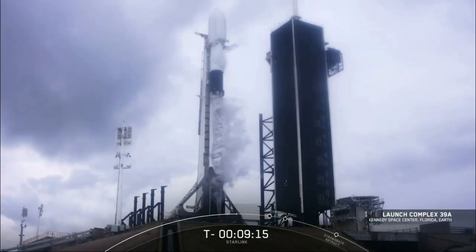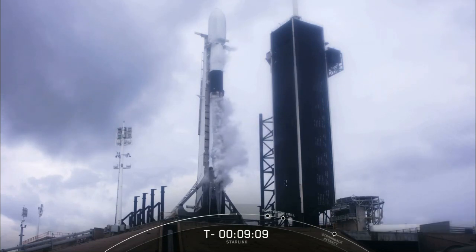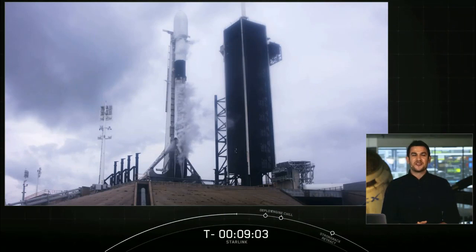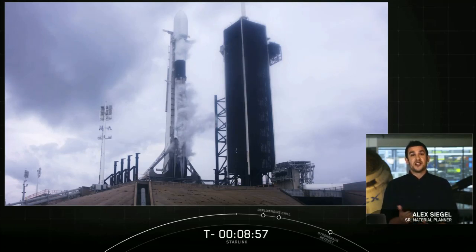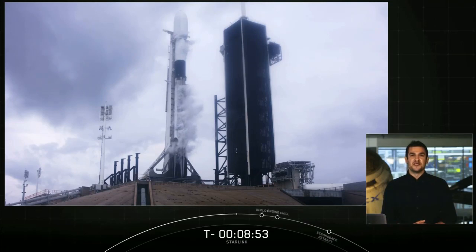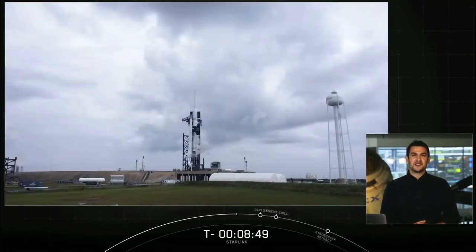Good morning. It's Monday, September 28th, and you are looking at a live view of Falcon 9 as it awaits its 10:22 a.m. Eastern Time launch from Pad 39A at Kennedy Space Center. Hello from SpaceX headquarters in Hawthorne, California. My name is Alex Siegel, and I'm a senior material planner here at SpaceX. You're watching a live webcast for our 13th Starlink mission and our 17th mission this year. To date, we've launched more than 700 Starlink satellites to orbit.